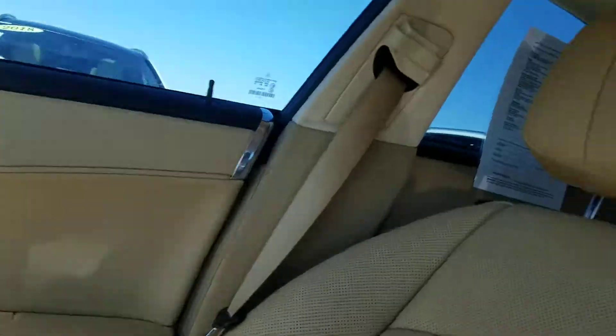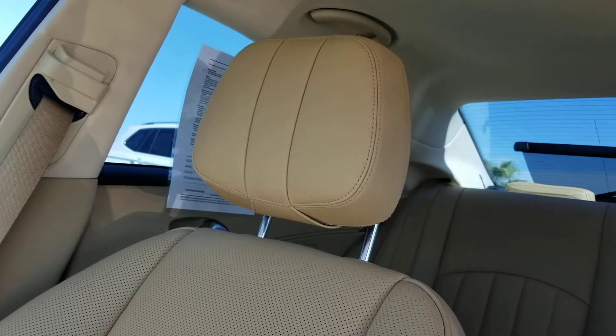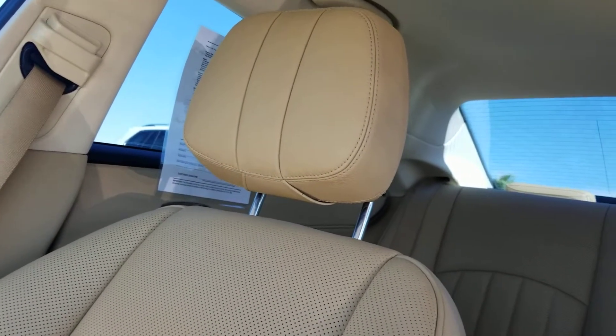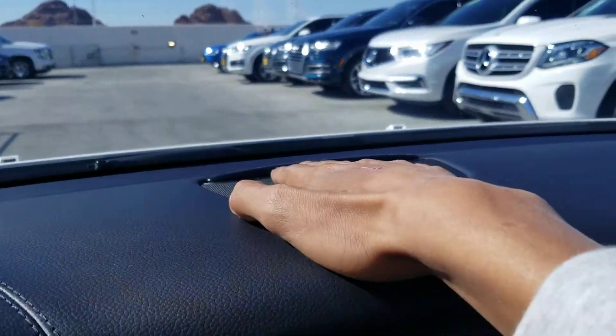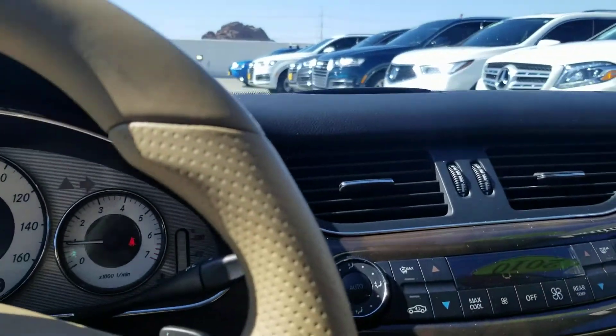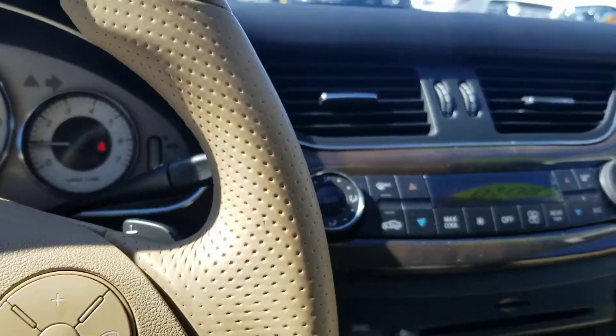The car also has heated seats as well as ventilated seats. You have the rear shade which goes down as well as up, and you've got a moonroof. Your front parking sensors are your Parktronic, and your rear parking sensors are that LED bar — it should light up. Let me put it in reverse and it will light up.